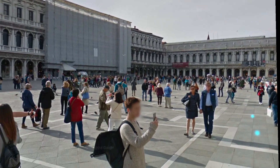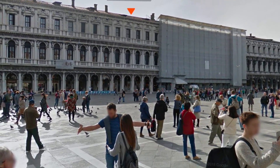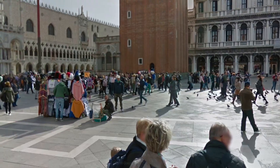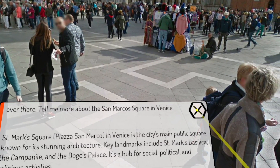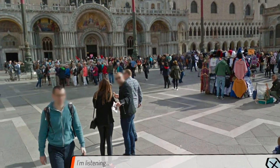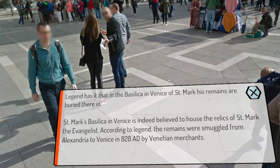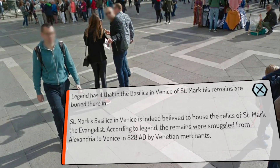Legend has it his remains were buried there. I ask: 'Tell me more about San Marco Square in Venice.' The AI responds: 'Saint Mark's Square — Piazza San Marco — is the city's main public square, known for its stunning architecture. Key landmarks include Saint Mark's Basilica, the Campanile, and the Doge's Palace.' I follow up: 'Legend has it that Saint Mark's remains are buried in the basilica — is that right?' The AI confirms: 'Saint Mark's Basilica is indeed believed to house the relics of Saint Mark the Evangelist. According to legend, the remains were smuggled from Alexandria to Venice in 828 AD by Venetian merchants.'